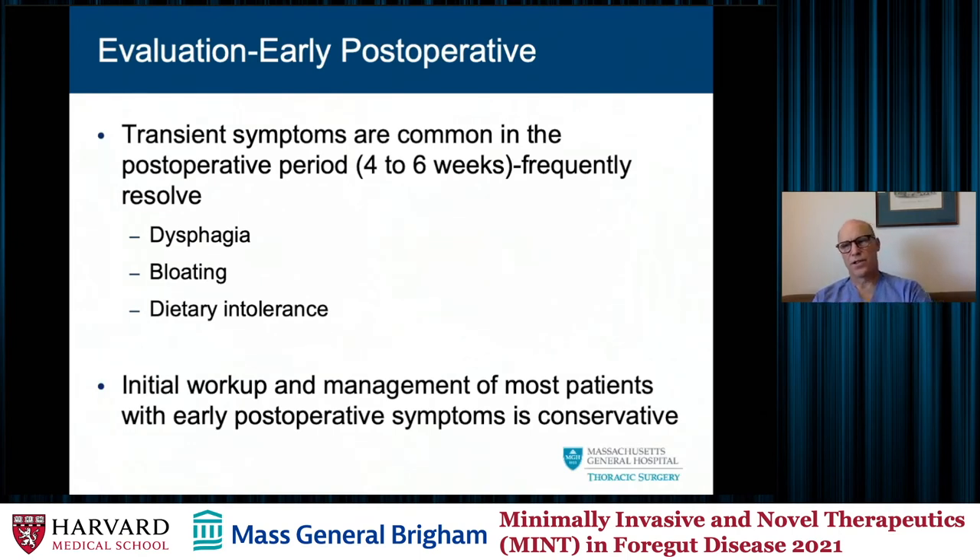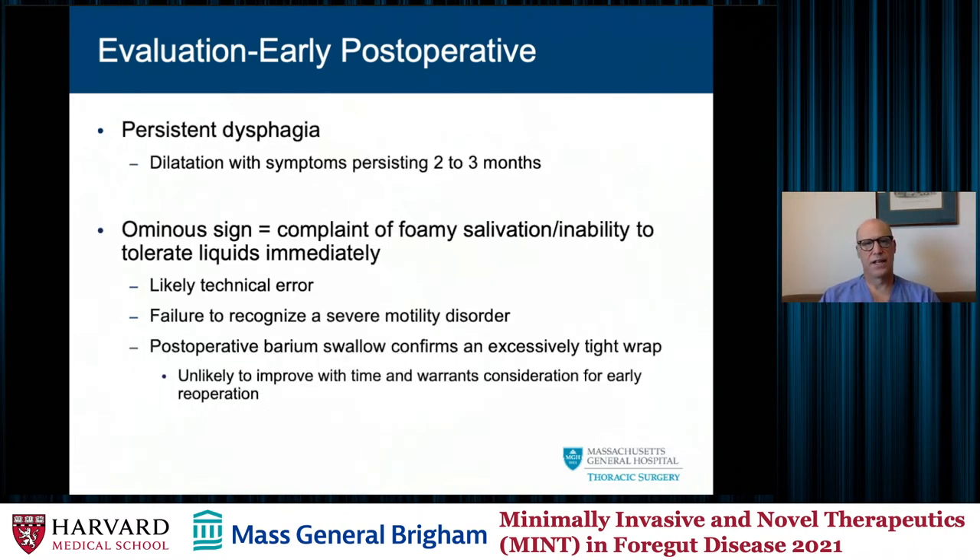How do we evaluate patients who show up for a redo procedure? In the early postoperative period, a lot of symptoms are transient and frequently resolve — dysphagia, bloating, and dietary intolerance — and the initial workup is mainly conservative. Persistent dysphagia lasting two to three months probably needs to be evaluated. I typically will dilate those patients when they present and give them one more time to settle out. An ominous sign after surgery is their inability to tolerate secretions or any liquids by mouth right after surgery, which likely represents either a technical error or misinterpretation of a motility disorder.